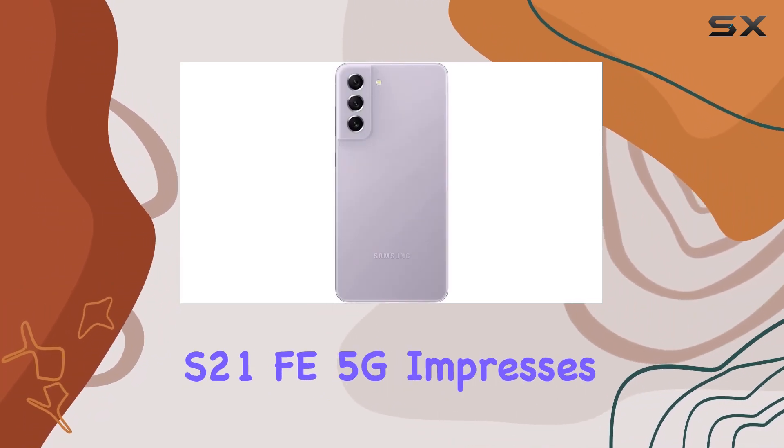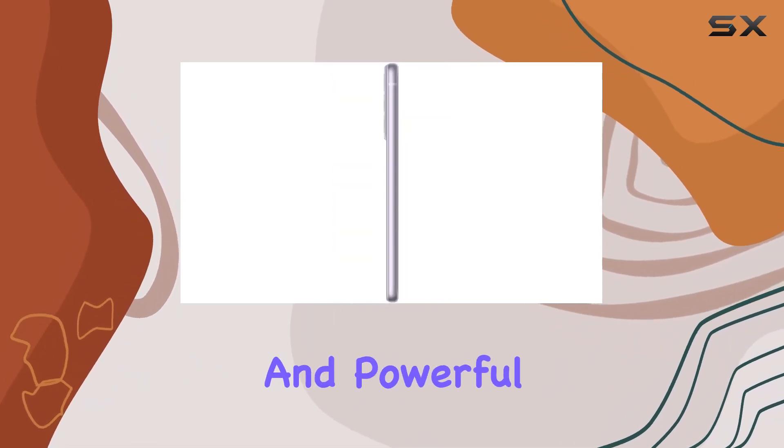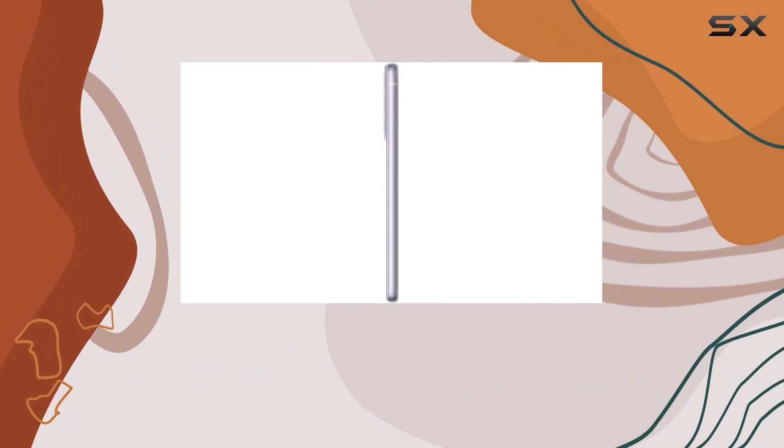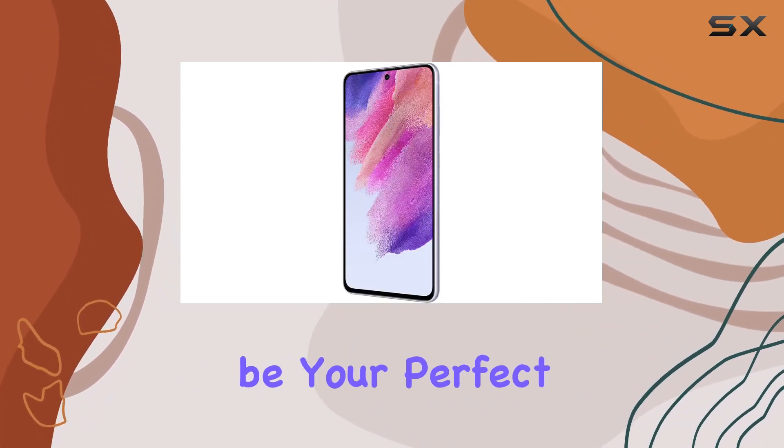In summary, the Samsung Galaxy S21 FE 5G impresses with its display, camera capabilities, and powerful performance. If you're looking for a smartphone that turns heads and boosts vibes wherever you go, this could be your perfect fit.